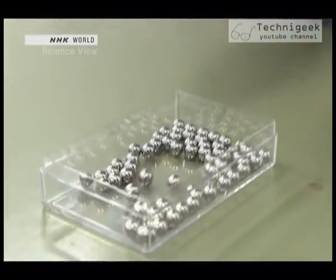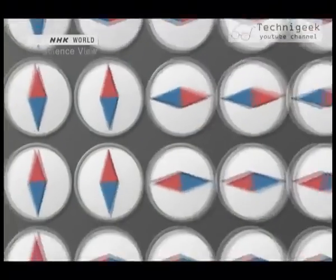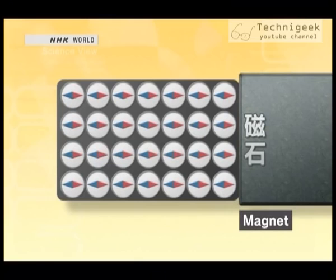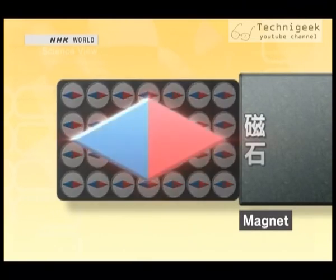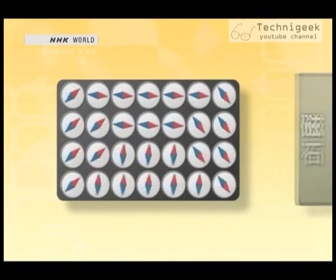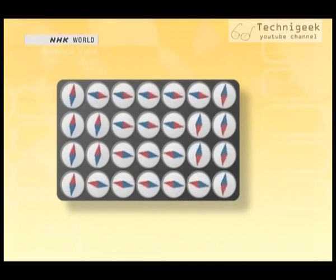Detaching the magnet returns the rod to its original state. Iron's atoms are actually small magnets, but because they don't point in the same direction, they cancel each other out, and the piece as a whole does not possess magnetic force. When a magnet is attached to the iron, all the mini-magnets turn to face the same direction, causing the iron to become one big magnet. But once the magnet is removed, the mini-magnets return to their original direction and the iron loses its magnetic force.